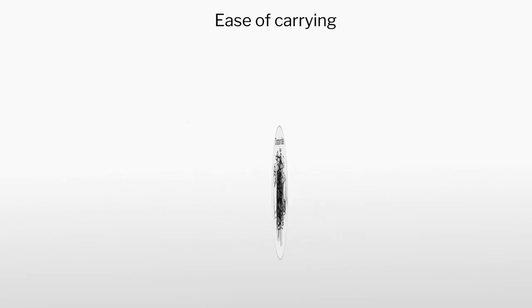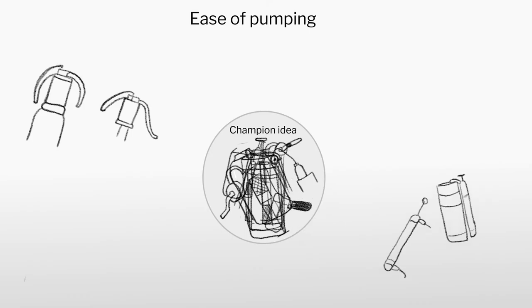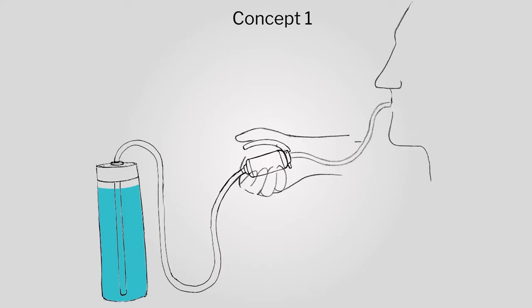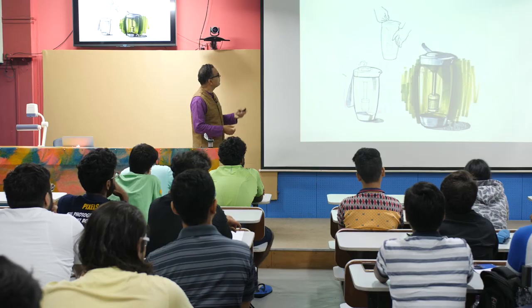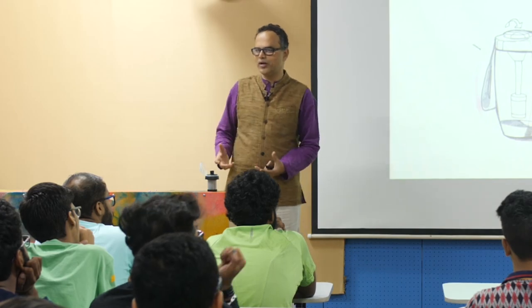Here are the 3 concepts. Concept 1 is ease of use — the bottle is on your back, you have the pump in your hand, and whenever you want to drink, you pump and drink. Concept 2 is easy to pump — you have a small hand pump, you just move it up and down and get water easily into your mouth. Concept 3 is easy to carry — it does not have much paraphernalia, no pipes, nothing. It is all integrated; the pump is inside and you have the product together.